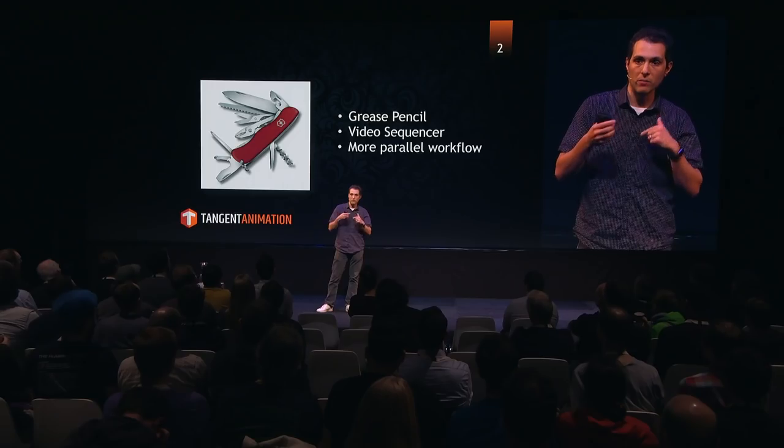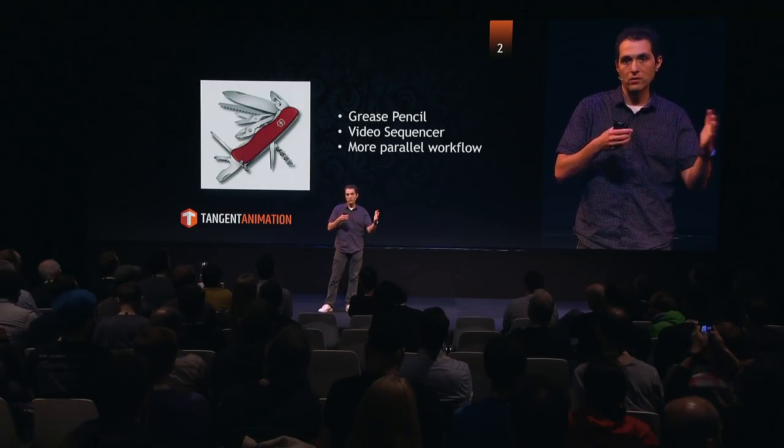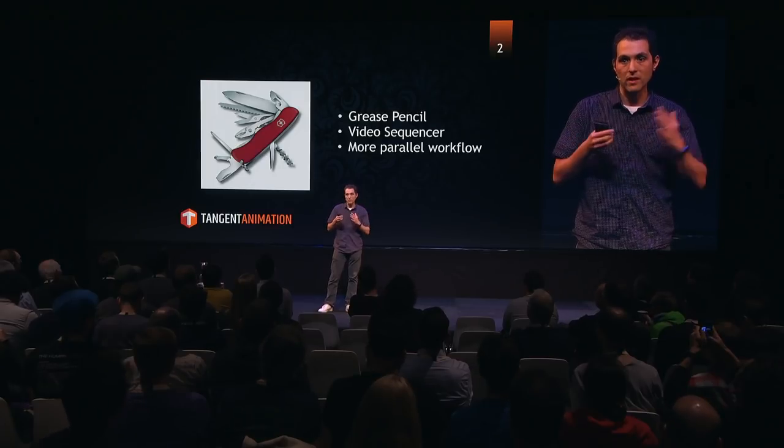I'm going to talk about the video sequence editor and the grease pencil together and how we use that in a 3D pipeline to save ourselves a little bit of time and save some of that work. I think of Blender as a Swiss Army knife of software, and I'm sure people have heard that analogy before. It can do a lot of really cool things and covers a lot of different disciplines. It becomes really powerful when you start mixing those tools together — in this case, mixing the grease pencil with the video sequencer.